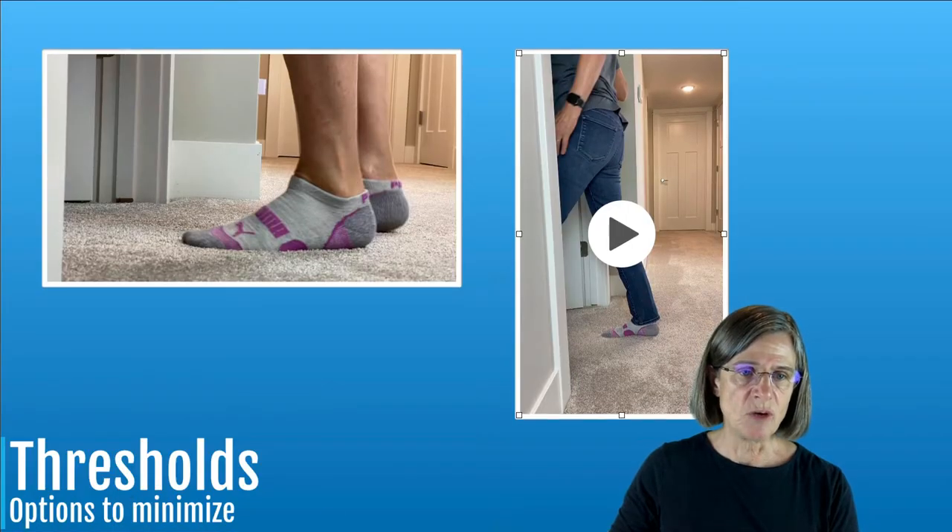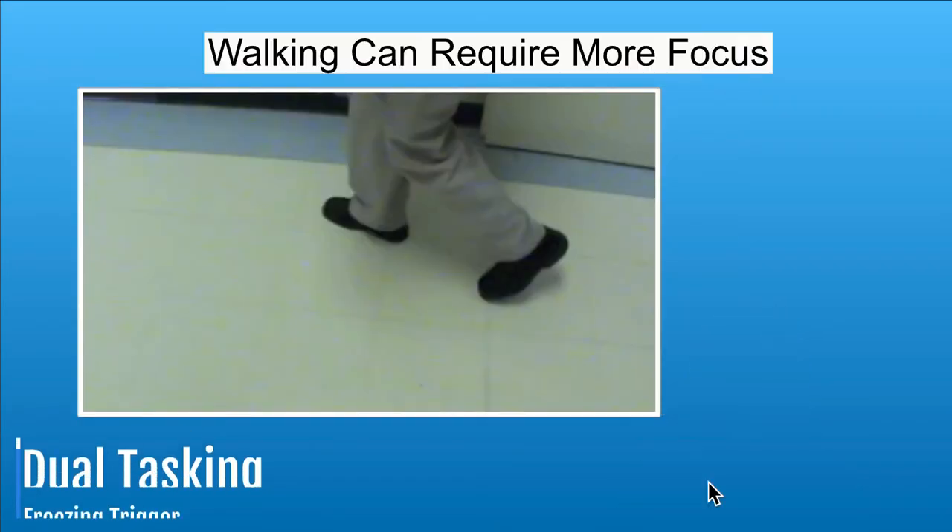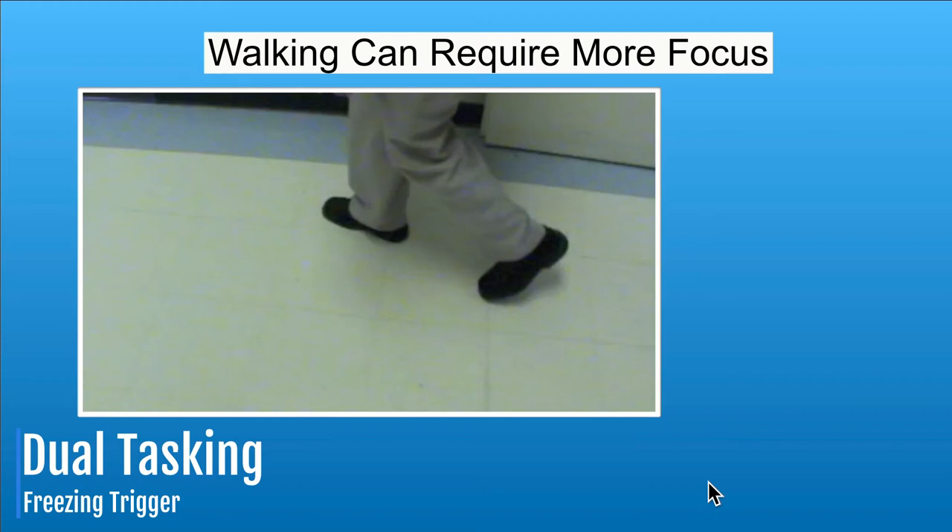The next freezing trigger is walking while dual tasking. You could be walking and talking, walking and doing something on your phone, or walking and carrying something. It's doing walking plus one other activity — whatever that activity is — and that can affect your freezing.